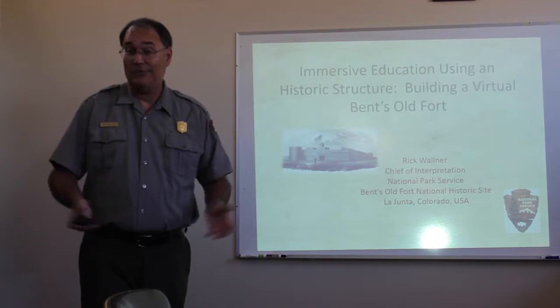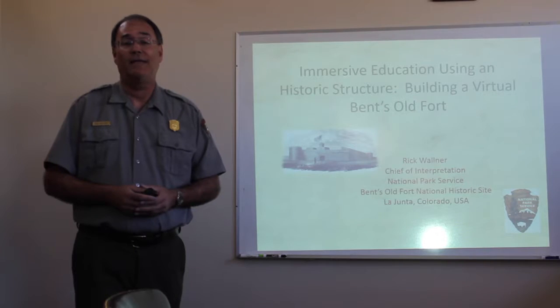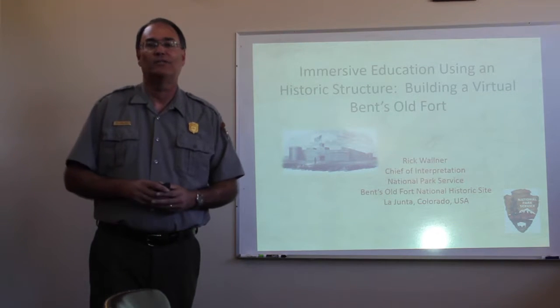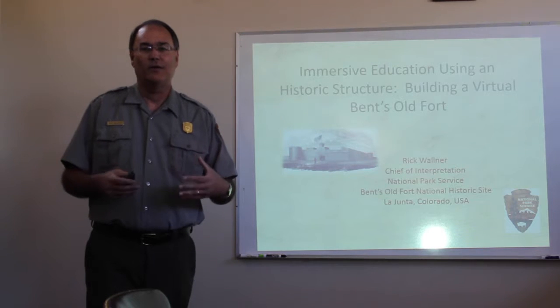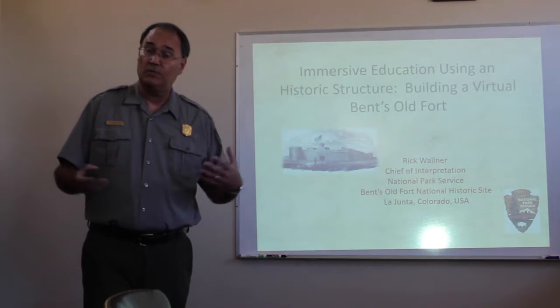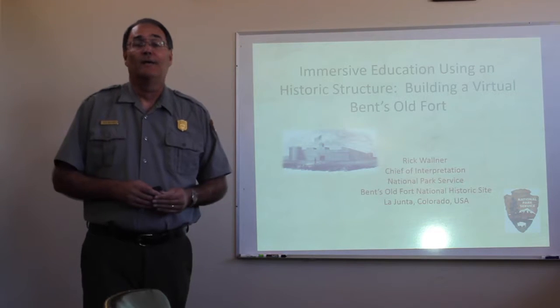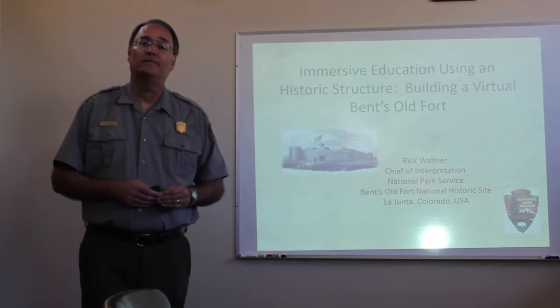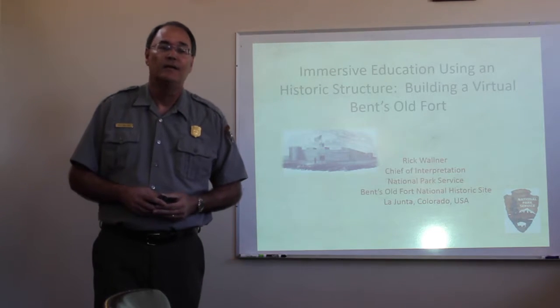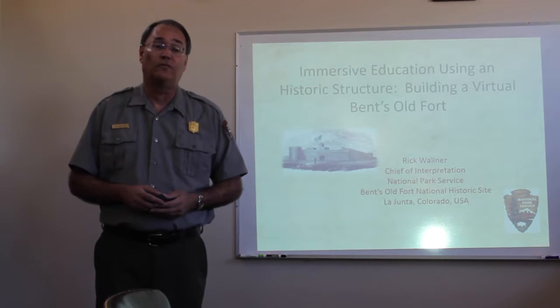I'm sorry I'm not able to be with you there in Italy today. I'm sure Aaron Walsh will do a wonderful job answering your questions about your project. But I'm here to provide a little background on the National Park Service perspective on the partnership we have going on with the Immersive Education Initiative and Otero Junior College working with Bent's Old Fort.